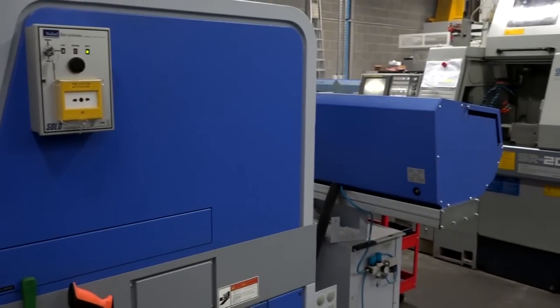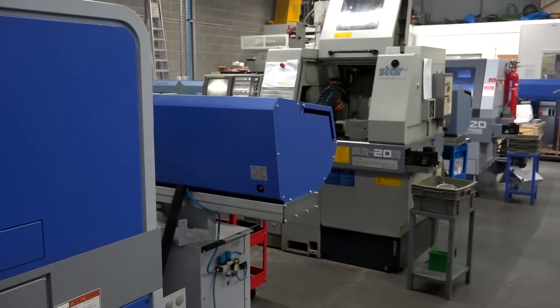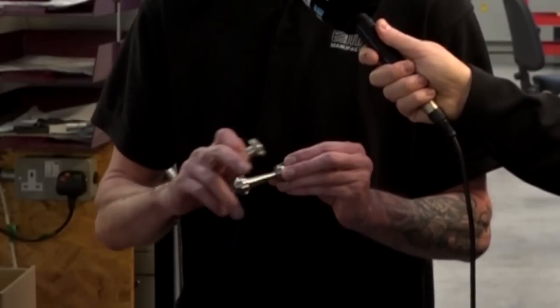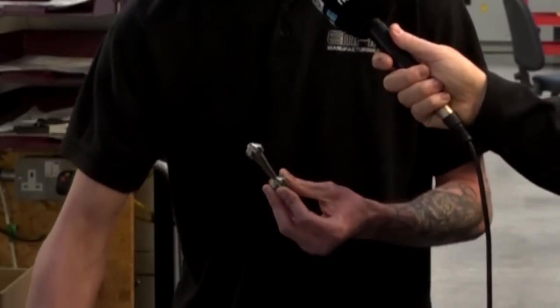Well predominantly we've always been star sliding head machines. We do also have a CMZ fixed head machine with an entry loader and we've also got a VMC milling machine as well. So as you see, mostly turned parts with a little bit of milling on there, some slotting on there, all done in one operation on the star machines, so no need for second ops.